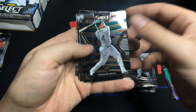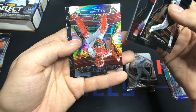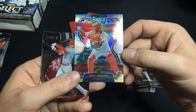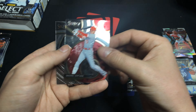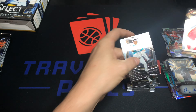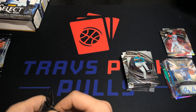We got Sheldon Neuse, Domingo Leyva, a silver of Davy Grulion — some of these rookies are new to the set, they weren't in any of the other products this year. Davy Grulion, Shohei Ohtani Moonshots, and then Yusei Kikuchi premier level. Those are pretty weak.